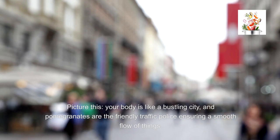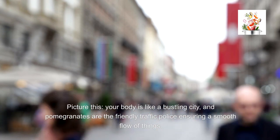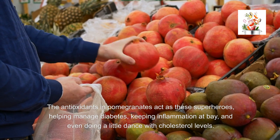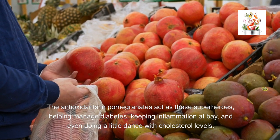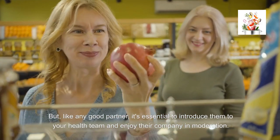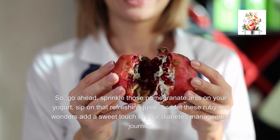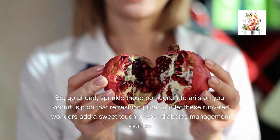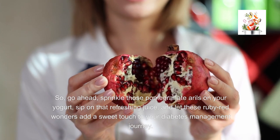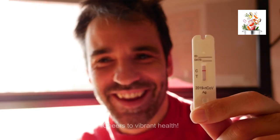Picture this: your body is like a bustling city, and pomegranates are the friendly traffic police ensuring a smooth flow of things. The antioxidants in pomegranates act as superheroes, helping manage diabetes, keeping inflammation at bay, and even doing a little dance with cholesterol levels. But like any good partner, it's essential to introduce them to your health team and enjoy their company in moderation. So go ahead — sprinkle those pomegranate arils on your yogurt, sip on that refreshing juice, and let these ruby-red wonders add a sweet touch to your diabetes management journey. When in doubt, a chat with your healthcare team is the best route to take. Cheers to vibrant health!